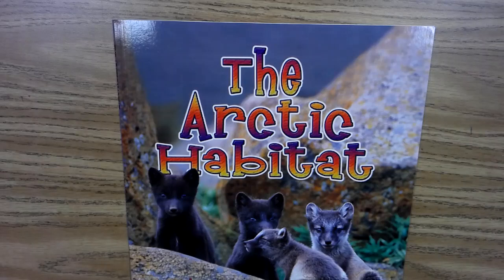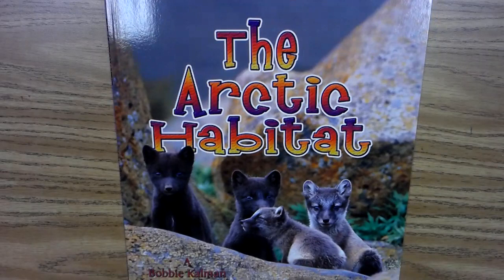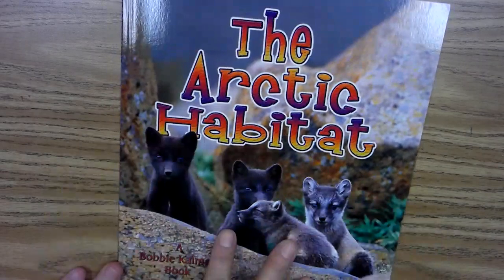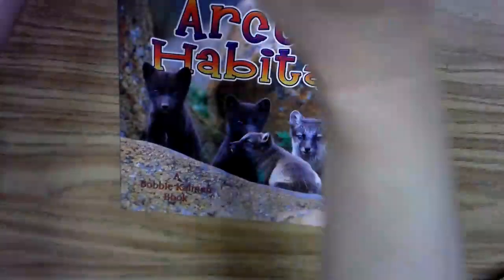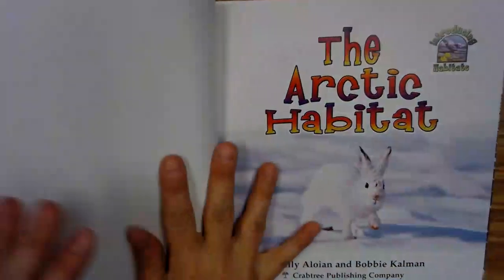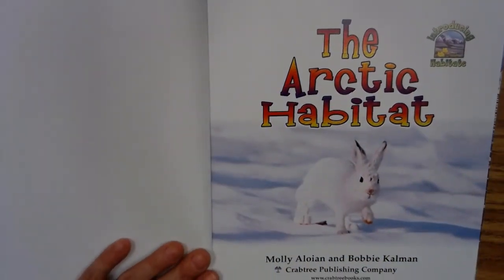All right, kiddos, we're going to be reading the informational book called The Arctic Habitat, a Bobby and Kilman book. So we have the front cover. Take a look at the front cover. I'm going to just adjust this a little bit more so you can see all the pages. Okay, here's the title page called The Arctic Habitat.